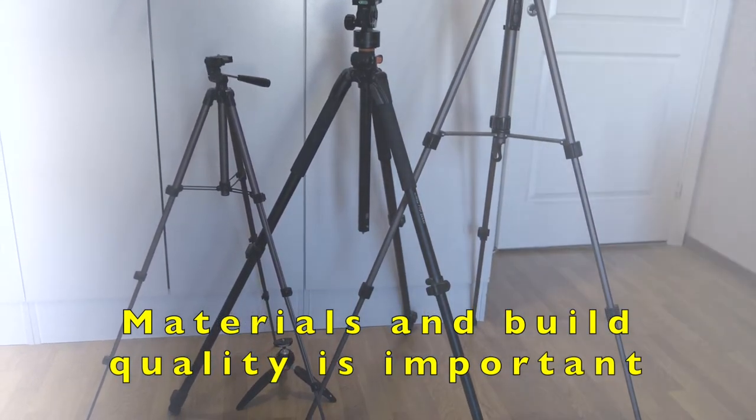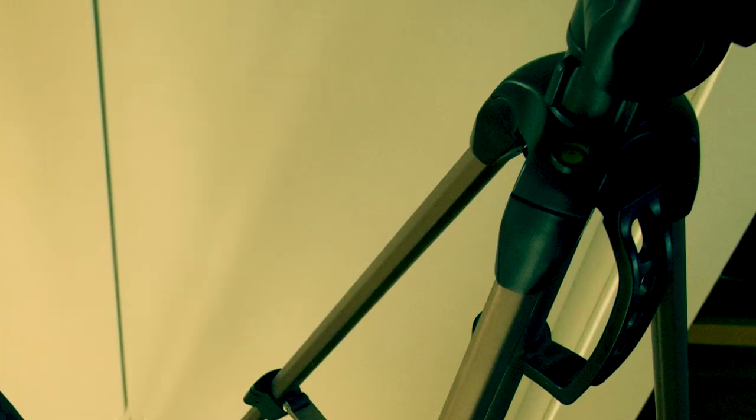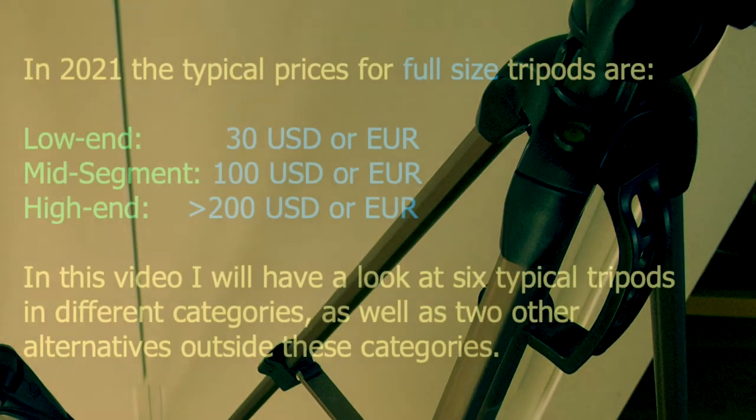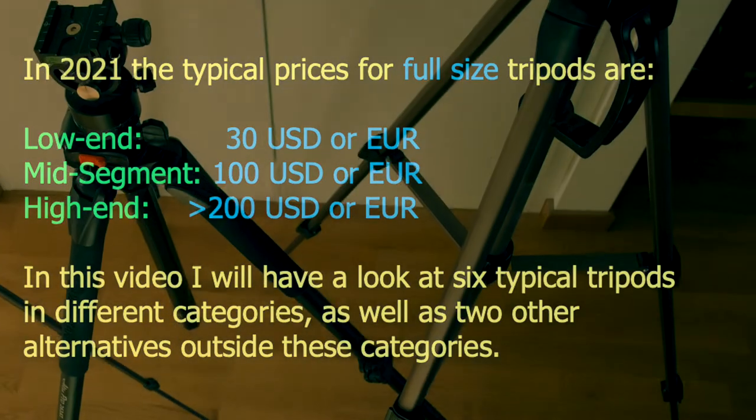I made a categorization of tripods in three price segments and three sizes, summarized in a table. The rows show the price segment, which is usually an indicator of quality, and the columns show the tripod sizes: full-size, small and mini tripods. As an example of prices for a full-frame size tripod, the low-end product costs about 30 US dollars or euro, the mid-segment about 100, and the high-end over 200 US dollars or euro.